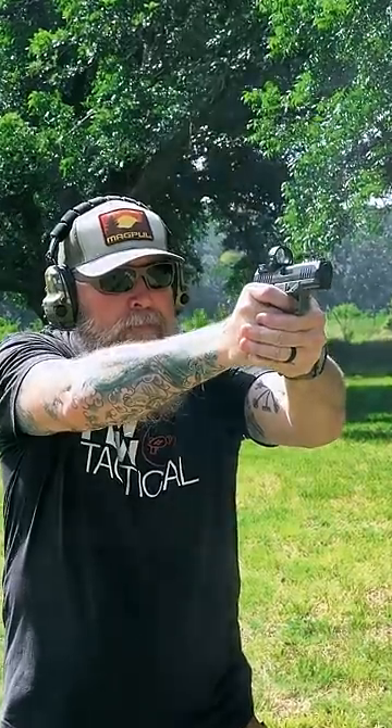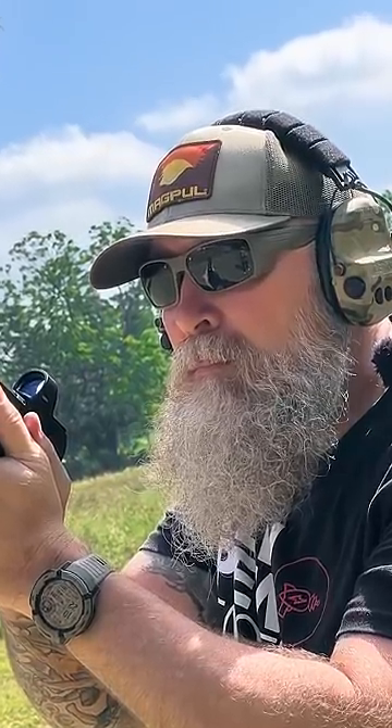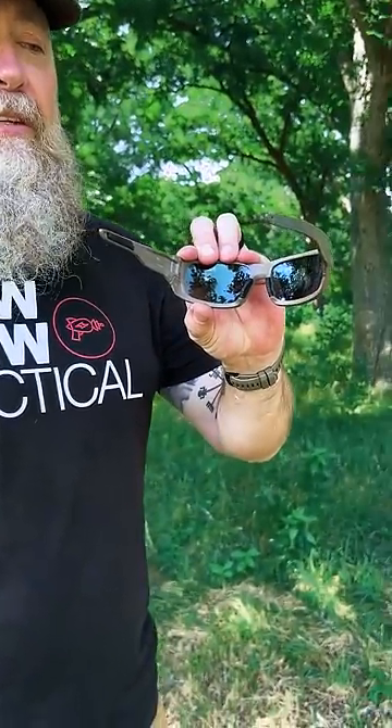We are checking out some new shades from a company called Roka. Now these are the AT Tacticals. They're ballistic rated and they've got a lot of great features. They're super lightweight, have good shading, and also come with this gecko skin — this rubberized stuff that really grabs you and hangs onto your face.